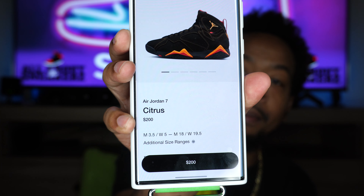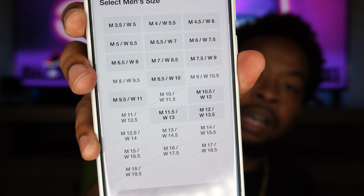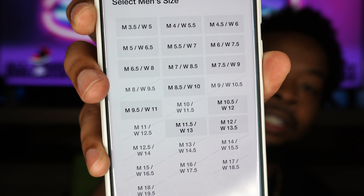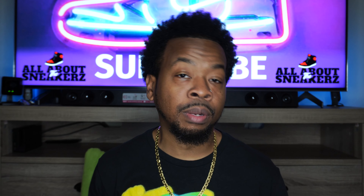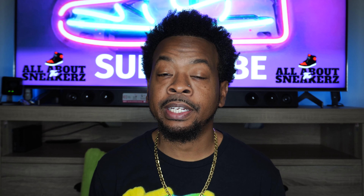As you can see right here on the SNKRS app, it is still available — $200 — and there are sizes available. Yesterday on release day, all sizes were available all throughout the day and all throughout the night. Now bigger sizes are starting to sell out, but smaller and mid-range sizes are still available. So if you're feeling these sneakers, go grab them now while you can, because this trend of sneakers sitting isn't going to last forever — maybe it will, maybe it won't, it's unpredictable. But we've seen that change in the past. Grab them while you can — that's just my advice.